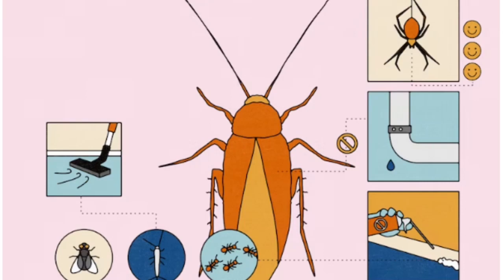Usually a roach's first stop is the basement or bottom floor of a building, where they enter through or along the pipes, Sorkin says. It's a common misconception that roaches crawl up through the drains — a waterlogged P-trap will typically keep them out, unless you've been out of town and not using your plumbing.